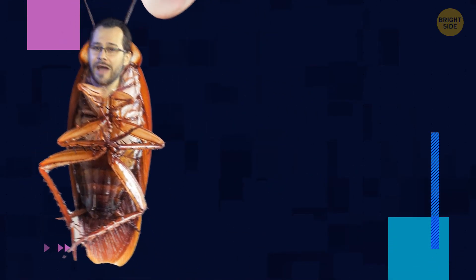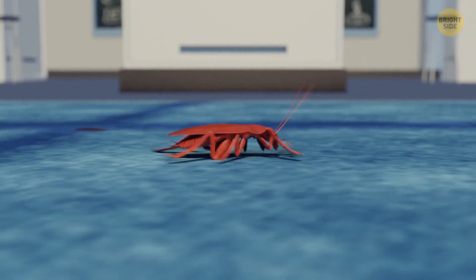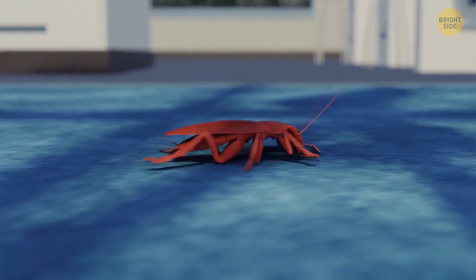They're also incredibly fast. For instance, it will take them about an hour to run three miles, and that's pretty impressive for an animal that size.